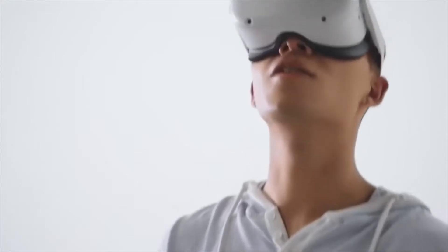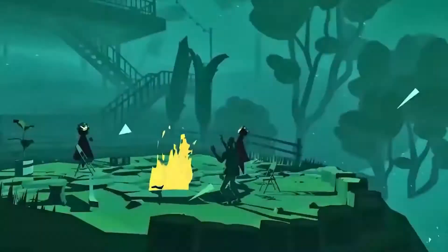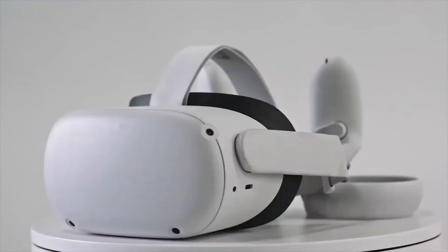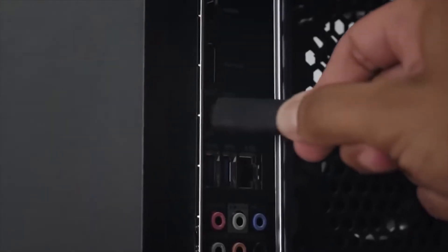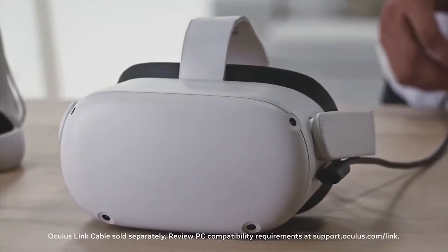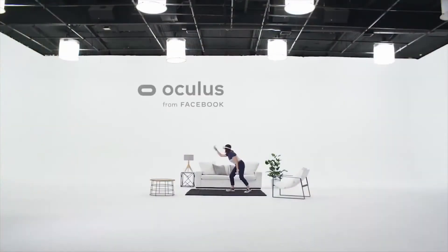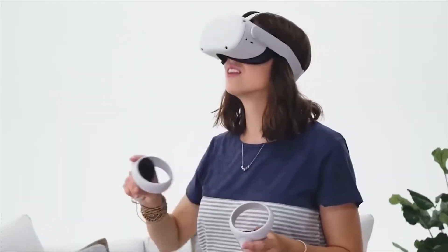There is no mention of the pricing or availability for the Oculus Quest 2, so we're going to put our guesses in. For the 64GB model, my guess is it could come to around £400. And for the 256GB hard drive model, I reckon that could be up to £600. I hope it's going to be cheaper, so let's hope I get this wrong.